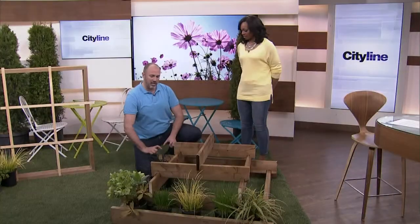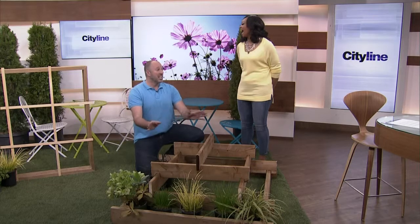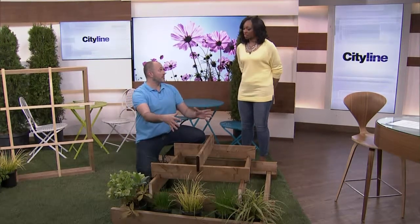If you have bunnies, dogs, or animals that eat plants, this is a great design for you. Put the plants on the front face that you know they're going to eat — they have a buffet — but everything else in the rest of your garden is still safe. Then you build the rest of it up.